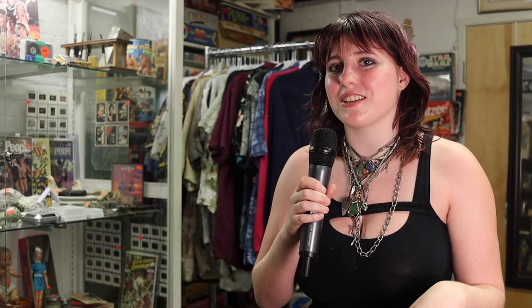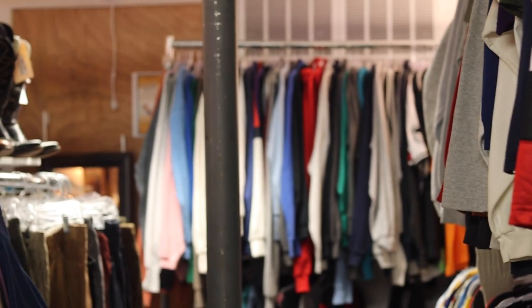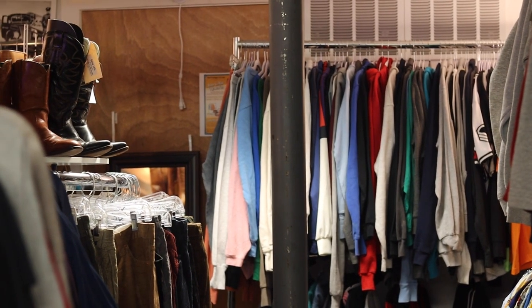My favorite part of the store is the clothes, and I really like the downstairs section. The coolest thing that I found here was a pair of short cowboy boots that I bought for my friend — they were a really nice cream color and they looked really good.